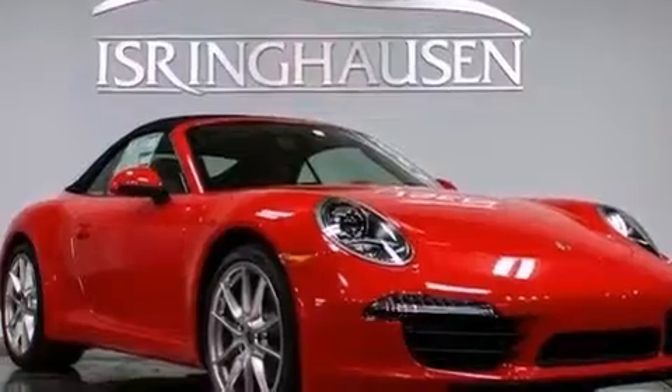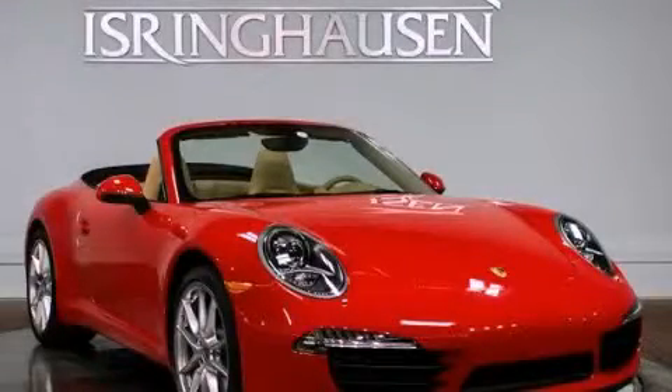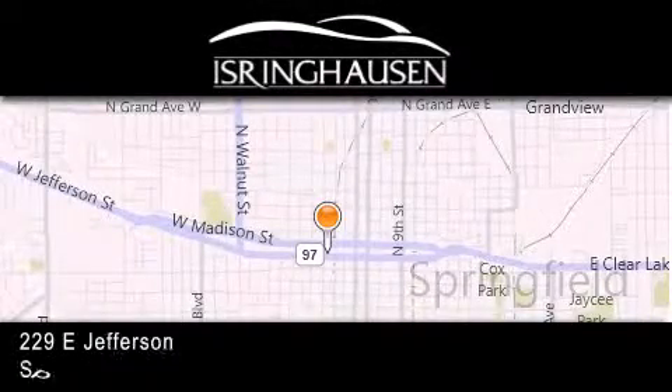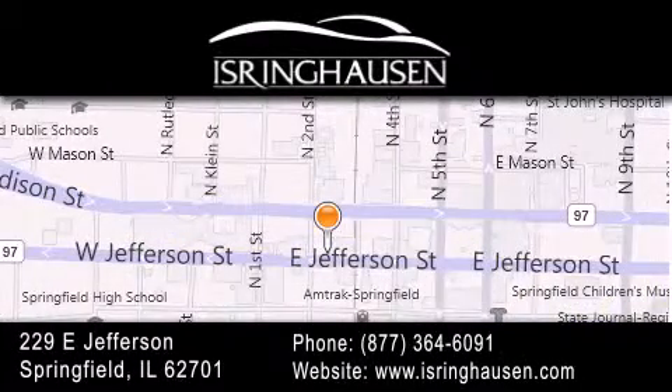This vehicle is sure to sell fast. Call and arrange your test drive today. Thank you for considering Isring Housing Imports for your next new or pre-owned luxury vehicle. If you have any questions, please visit our website, give us a call, or stop by our dealership. We are conveniently located in downtown Springfield at 229 East Jefferson. We look forward to serving you.